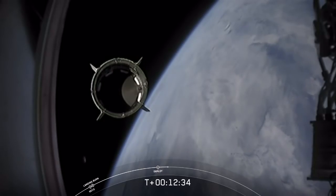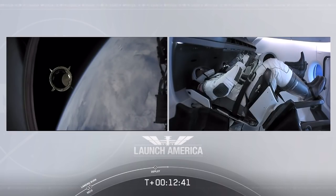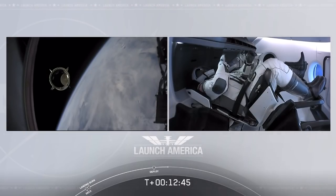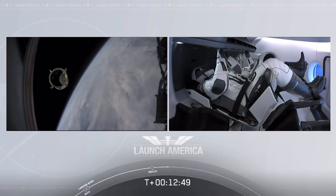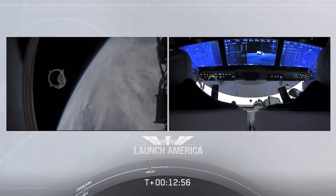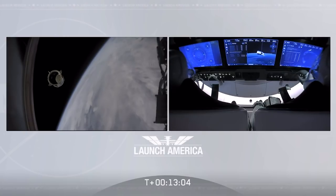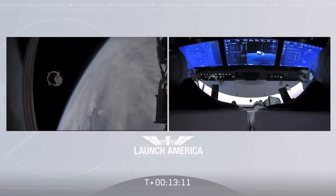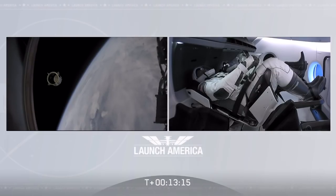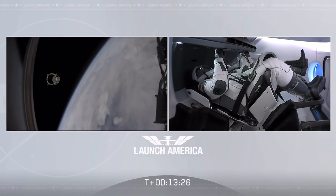Dragon SpaceX with that separation call. We have a few words from our Falcon 9 team. Dragon, this is the chief engineer on Dragon to ground: Bob and Doug, on behalf of the entire launch team, thanks for flying with Falcon 9 today. We hope you enjoyed the ride and wish you a great mission. Bob responds: Thanks, Paula. Congratulations to you and the F9 team for the first human ride for Falcon 9 — it was incredible. Appreciate all the hard work and thanks for the great ride to space. The crew also thanks the team for putting America back into low-Earth orbit from the Florida coast. Copy all. Good luck. Godspeed.